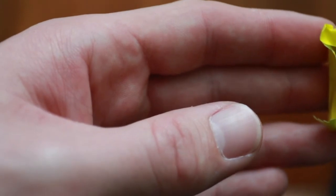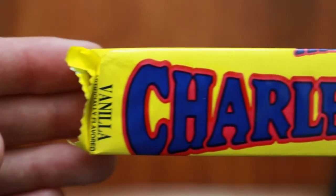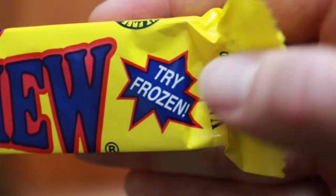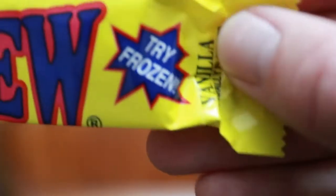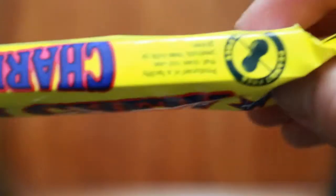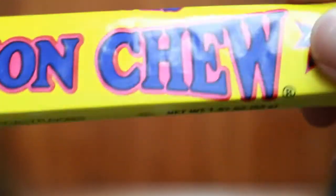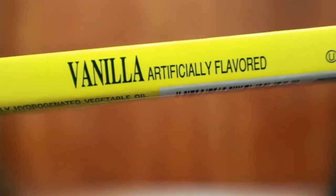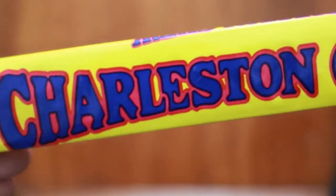Next up we have a very long fat one — the Charleston Chew. 'Try Frozen' — it's a sort of candy bar. 'Try Frozen' — that's a bit unusual, never seen that before. None of the sweets in the UK say 'Try Frozen' on them, unless it's ice cream. It says vanilla, artificially flavoured. Hmm, there's a surprise. The Charleston — I think it's a place which also lends its name to the type of music or the dance, the Charleston.